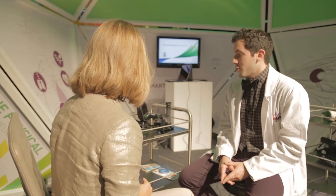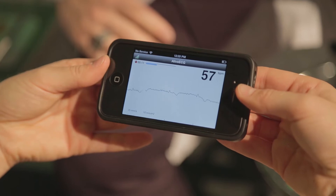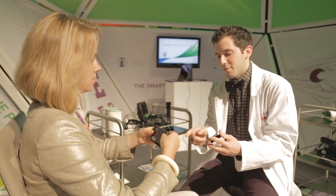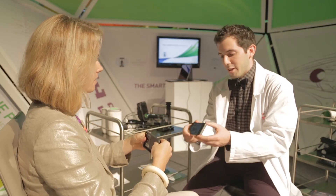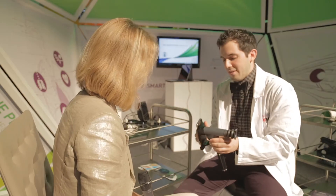I'll show you two of the devices we have here. First is an electrocardiogram, and second is an ophthalmoscope. The first one we're going to look at is a live AliveCor ECG device. I'll let you hold on to this — if you could put a few fingers on each of these pads. You can see based on the shape it's actually an iPhone case that can pop right onto the phone.